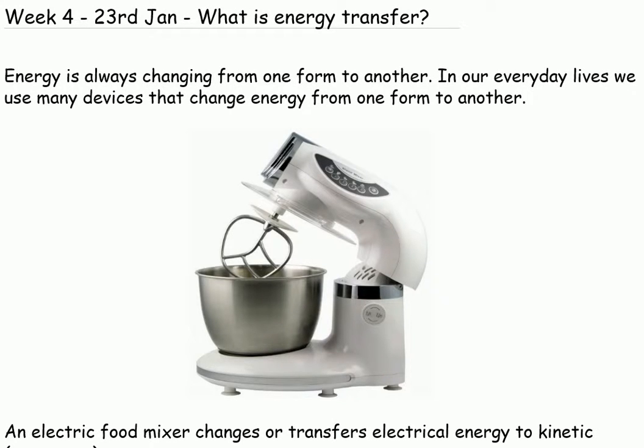Week 4. What is energy transfer? Energy is always changing from one form to another. In our everyday lives, we use many devices that change energy from one form to another.